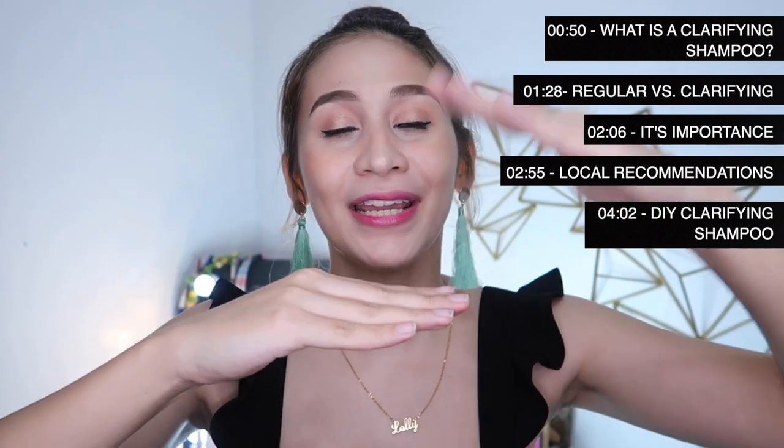So bakit siya important sa Brazilian blowout? Kung hindi niyo pa alam ang Brazilian blowout, iiwan ko dito sa card yung playlist ng aking Brazilian blowout videos. So bago kang mag-treatment ng Brazilian blowout, kailangan ready yung hair mo para tanggapin yung treatment. Imagine mo yung hair mo punong-puno siya ng mga shampoo residues and yung mga conditioner mo. Pag mailalagay ka na ng treatment, hindi siya papasok doon sa hair strand. Pag gumamit ka ng clarifying shampoo, makakapasok yung treatment doon sa mga hair cuticles mo. Mas magiging effective yung treatment.